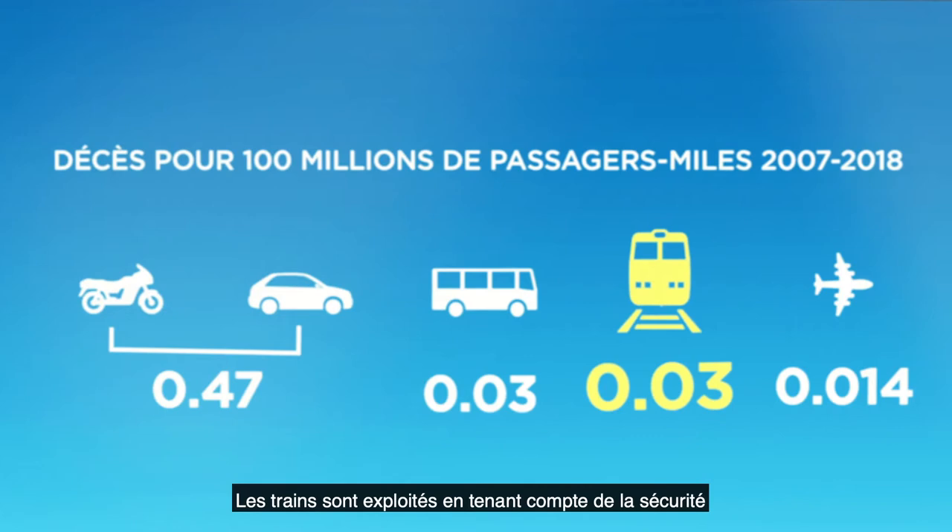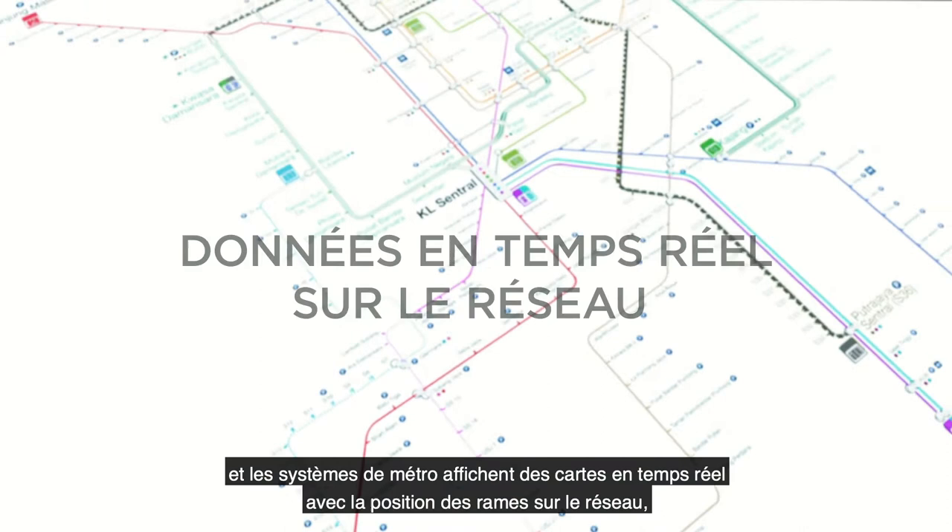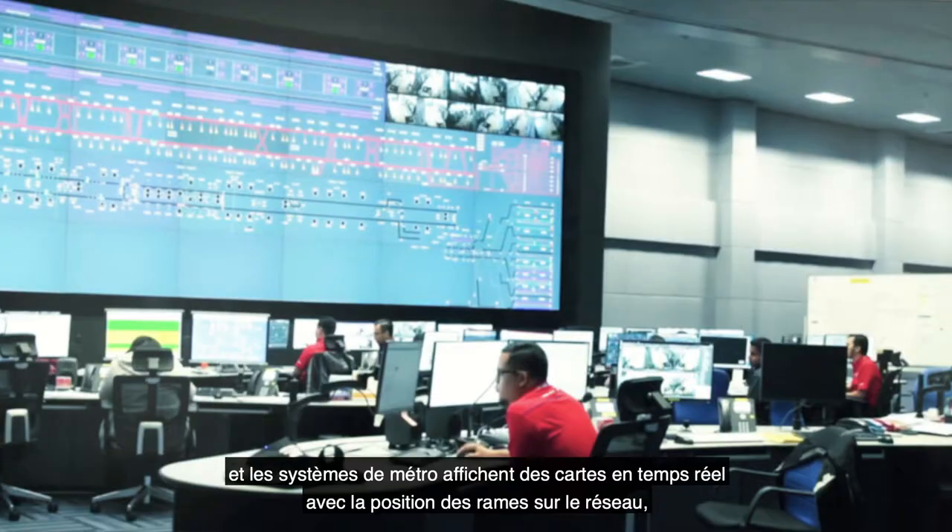Trains are one of the oldest and safest modes of transportation. Trains are operated with safety in mind. They run on dedicated railway with limited or no mixed traffic. Metro systems show real-time maps with positions of the trains on the network, reducing the risk of collisions.